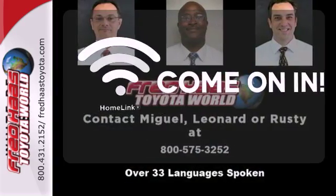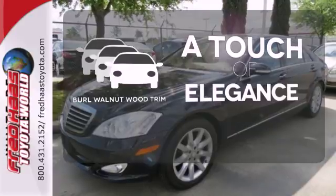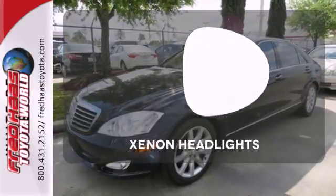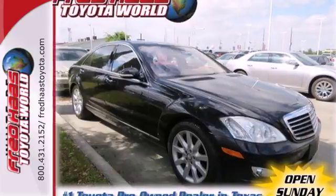Doors open and your path is well lit with Homelink. The Burl Walnut Wood Trim is the perfect finish for this interior. The Xenon headlights shine brighter for better visibility.